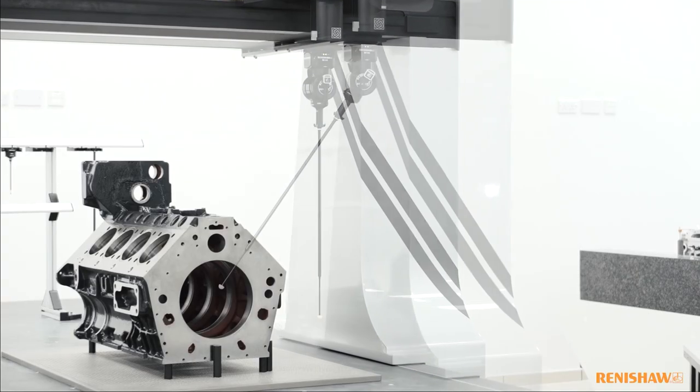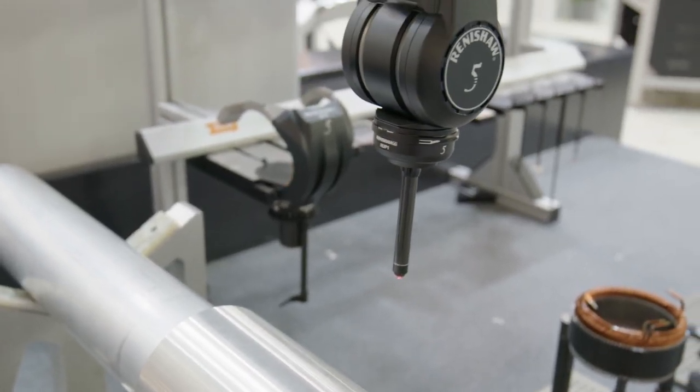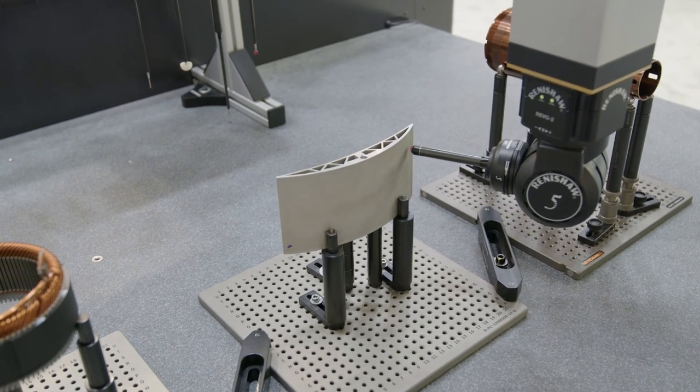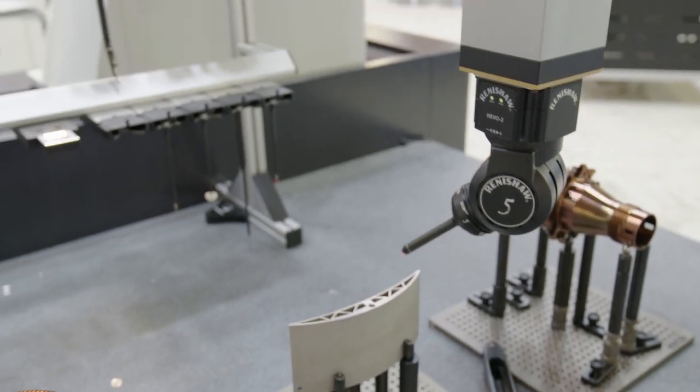Obviously with some of the parts you've got here, what can this probe actually do that maybe it didn't do before? What I've just omitted from that list is the new ultrasonic probe. The ultrasonic probe allows us to measure thickness — so by measuring the outside of a feature, we can then measure the thickness to determine the inside of that feature, its diameter and form.